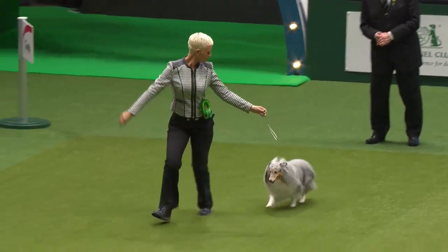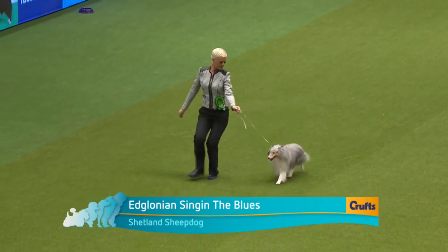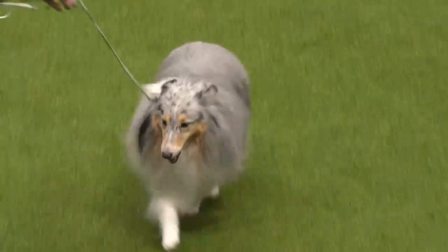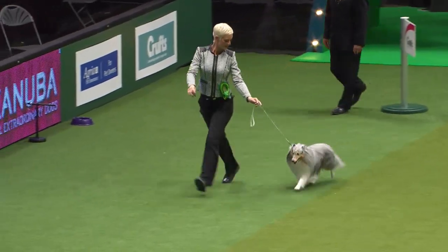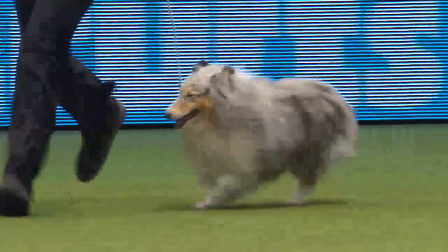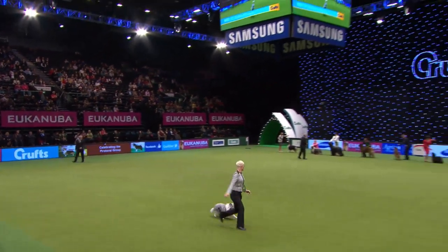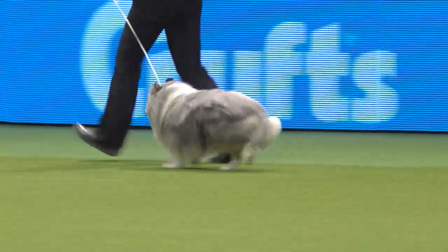Now the last of our shortlist — this is the little Shetland Sheepdog, Sid, seven years old, another one from the veteran class. An extraordinary 43 challenge certificates — you only need three. A Blue Merle — this clear blue which should be marbled with black. Light and effortless on the move, and this dog looks in superb condition tonight. So those are our finalists.